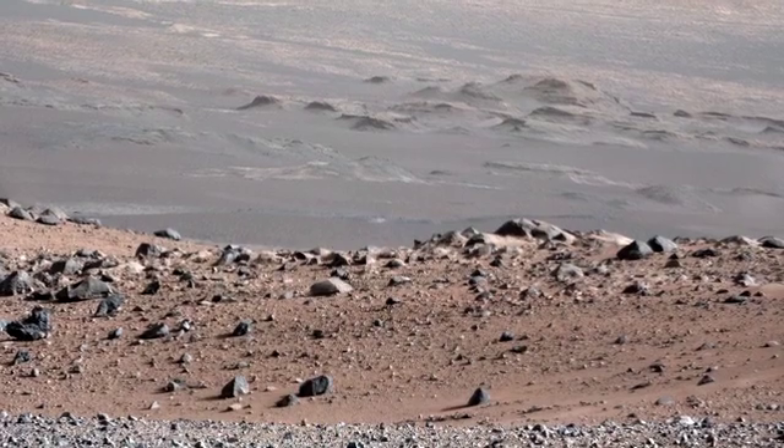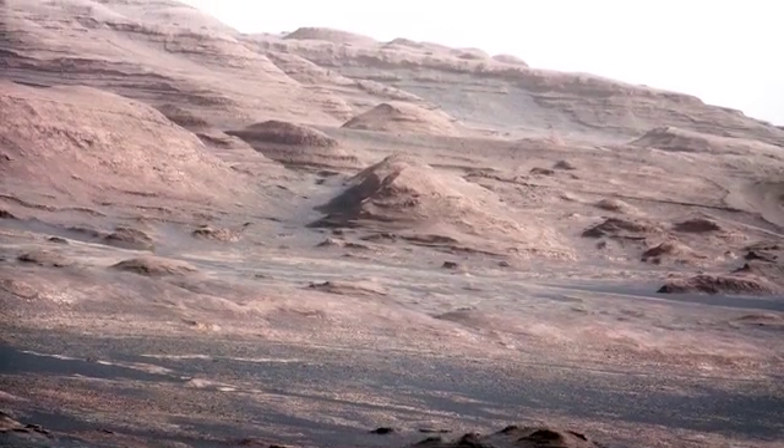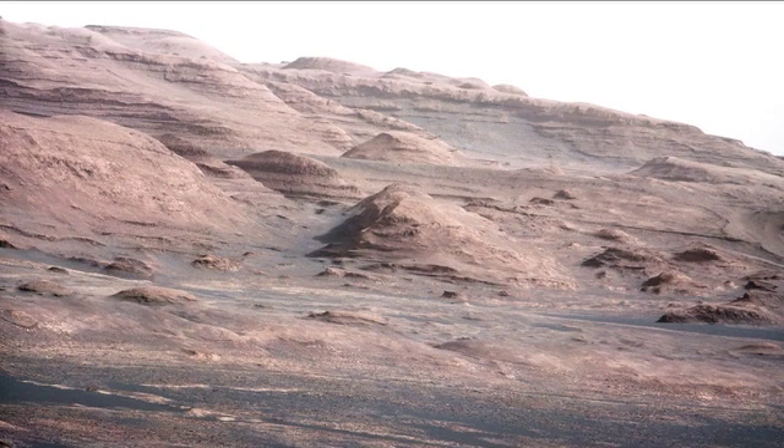We also took a Mastcam 100 panorama — that's the 100mm Mastcam camera on the rover — of Mount Sharp and its buttes, and you can see all the beauty of Mount Sharp in that.